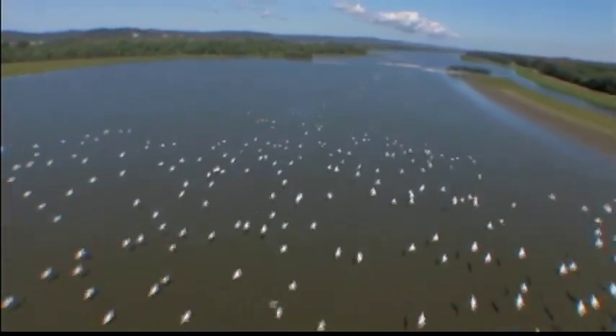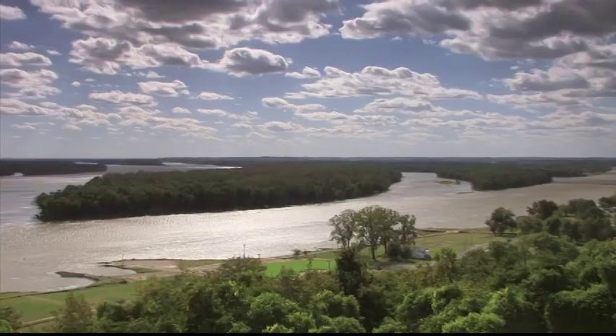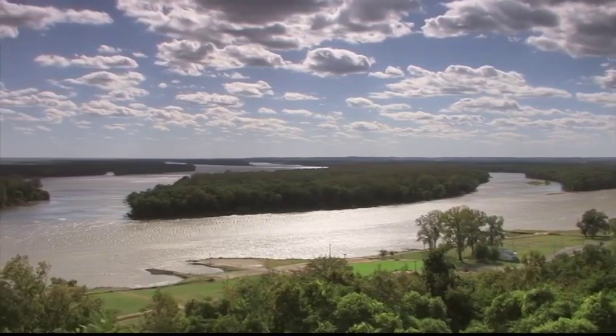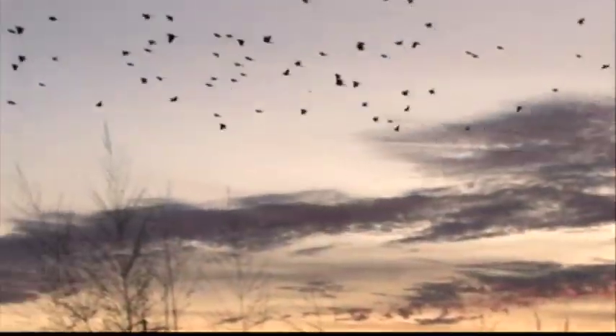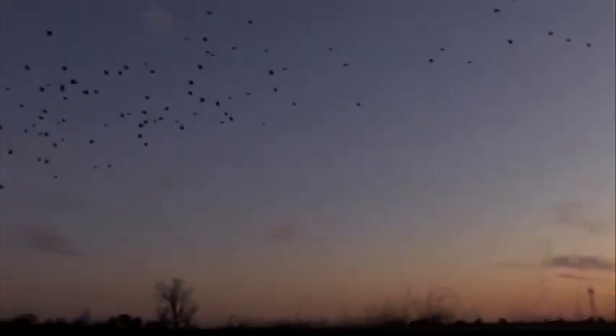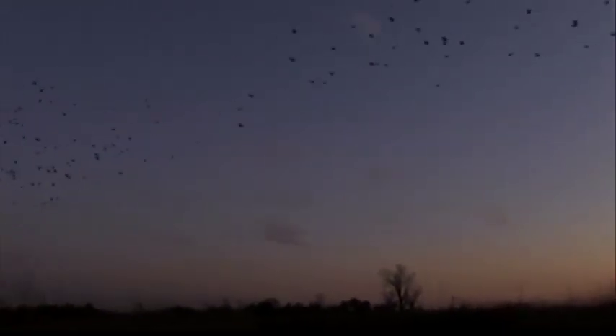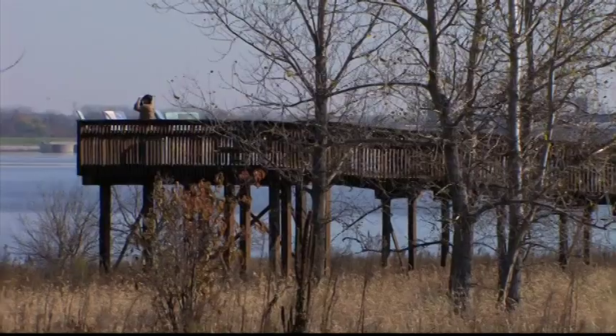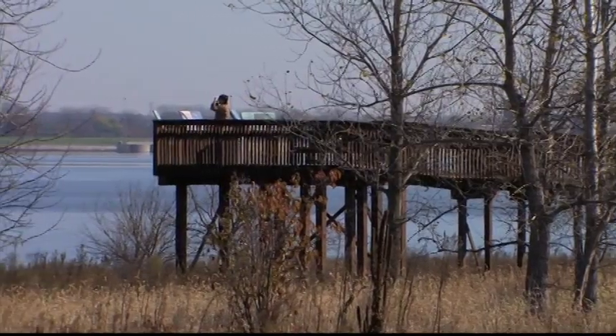What makes Riverlands so special to migrating birds is that we are at the convergence of the Mississippi, Illinois, and Missouri rivers. Being within this confluence area, we have lots of birds that migrate north and south, and they use our area because it is a central location in the north-south migration pattern. We have nesting birds in the summer, and we have a huge population of birds that winter here. So there's always something to see here.